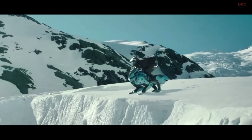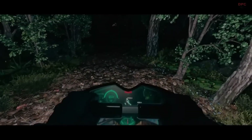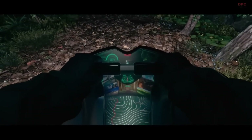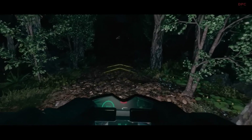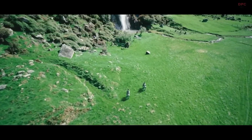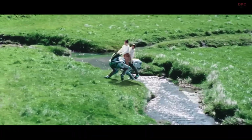Riders control it through intuitive horseback-inspired movements, offering a uniquely immersive experience. Debuting at the Osaka Expo 2025, Kawasaki's Corleo is set to redefine personal mobility, showcasing hydrogen's promise in transforming transportation for a greener tomorrow.